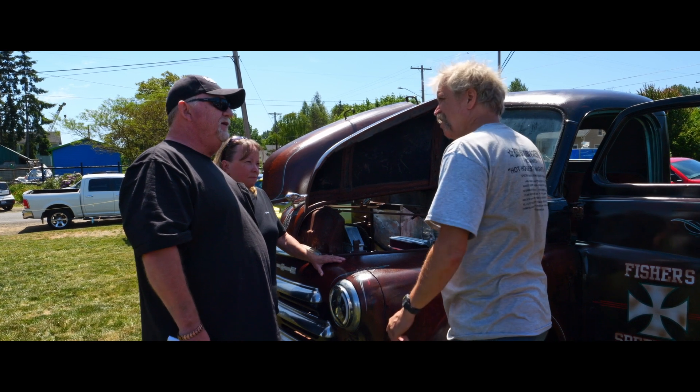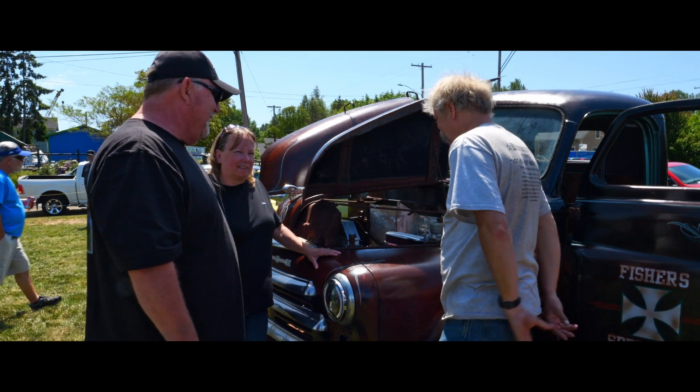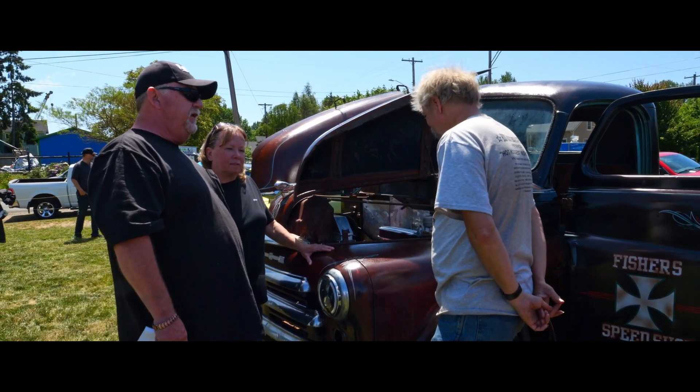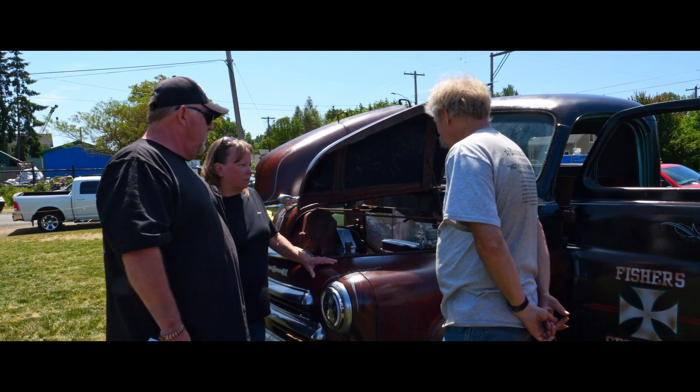You don't want those manual drum brakes — they sucked at best when they were new. You put that kind of power in, you're done. So it actually drives really nice, even with the stock steering and the frame and all that. We enjoy it.